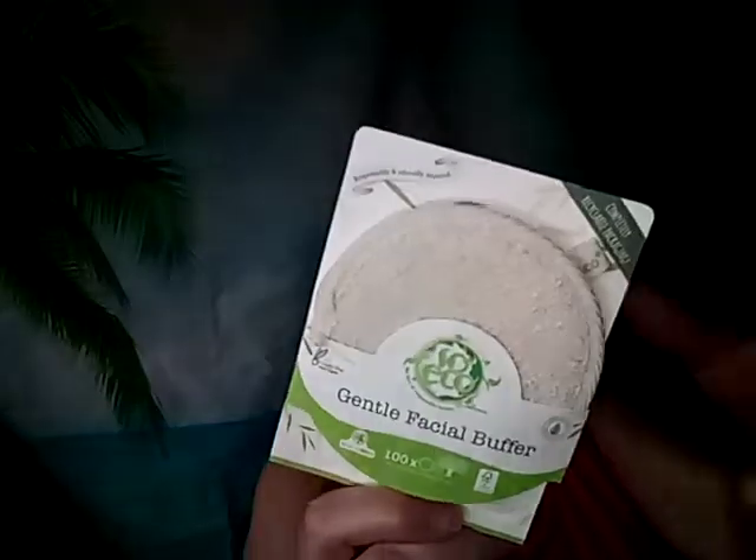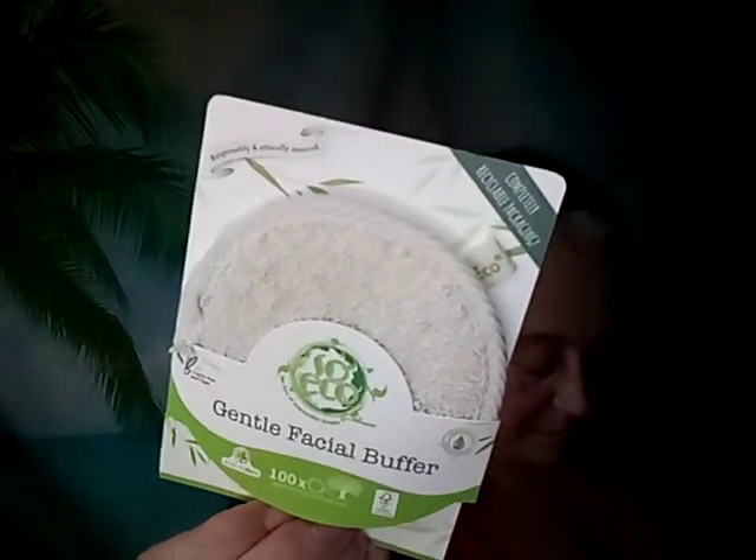Next is the EcoTools Gentle Facial Buffer — an exfoliating pad from this award-winning, environmentally responsible brand, great for all skin types. It helps unclog pores, remove dead skin cells, and aids absorption of skincare products. Dampen with warm water, squeeze your favorite body wash onto the pad, and gently rub in circular motions before rinsing. This is actually too rough for my face, but I'll definitely keep it for my body.